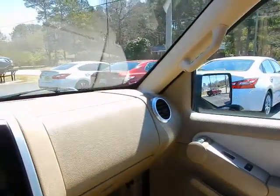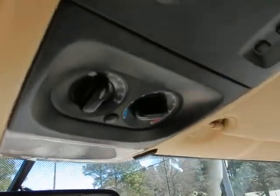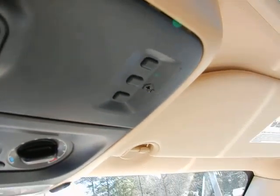Owner's manual, auto dimming rear view mirror, rear air controls, power sunroof control, and your universal garage door opener.